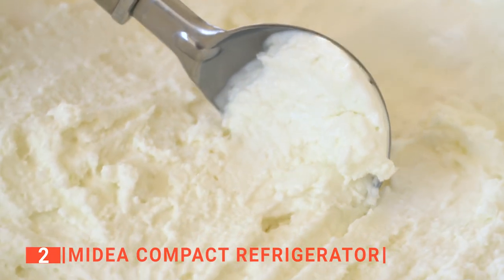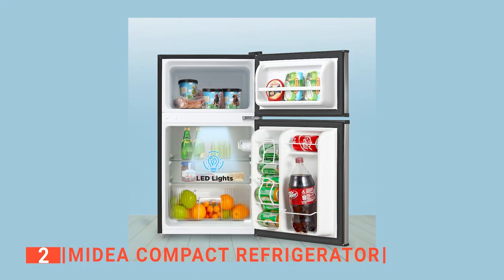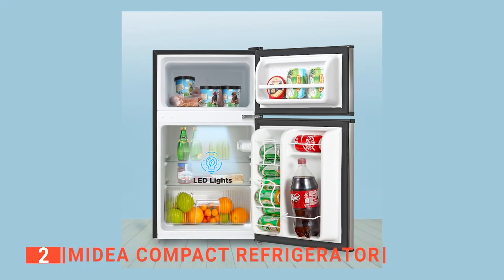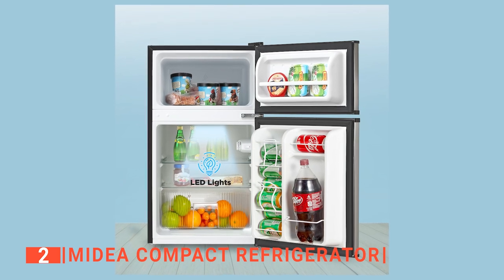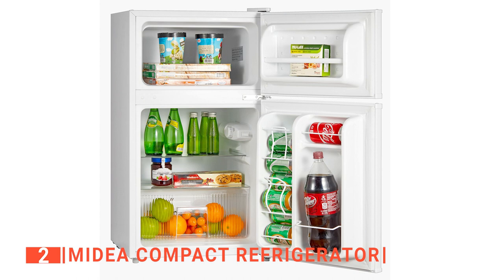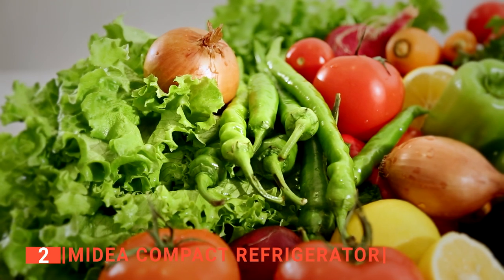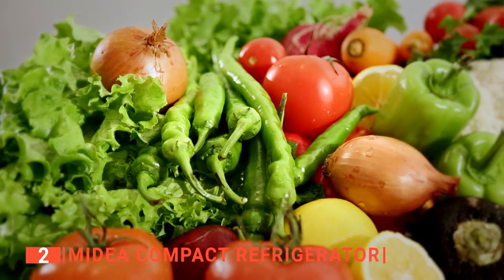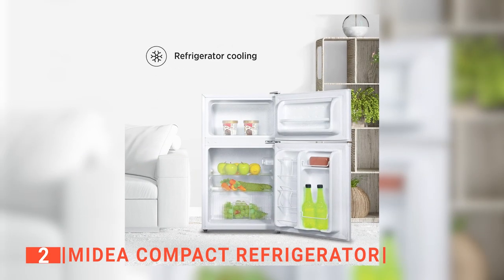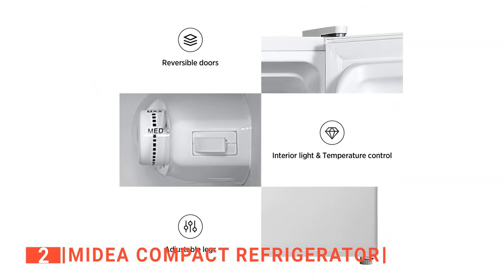The upper door lets you enter the freezer compartment, which is large enough to accommodate a gallon of ice cream. Behind the door is a shelf that serves as an extra storage option, while the lower door opens into the fridge compartment. Inside the fridge, you will find two transparent glass shelves that provide better food storage organization, and a crisper drawer where vegetables and fruits are preserved. There are also well-arranged shelves and racks behind the door where cans and bottles are kept.